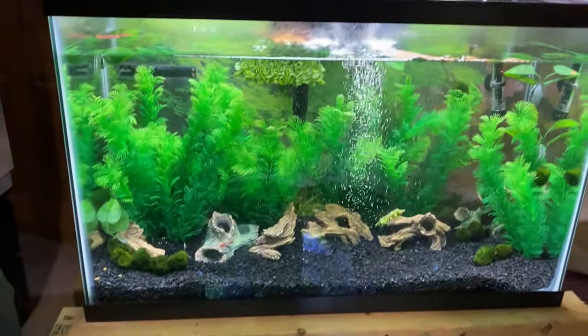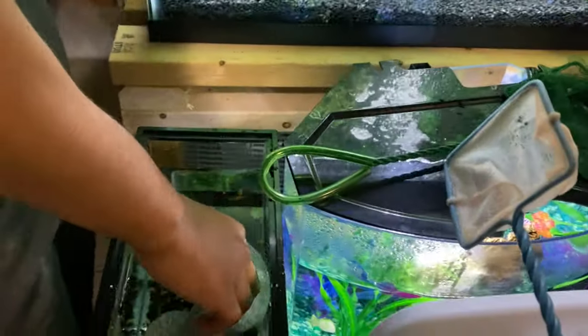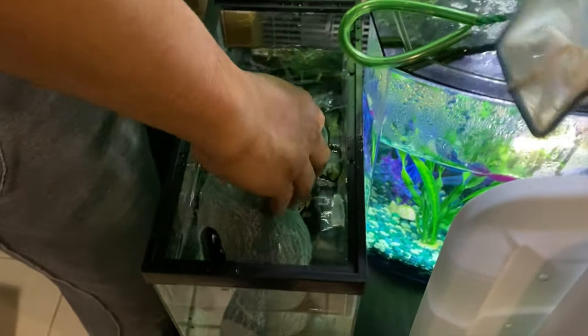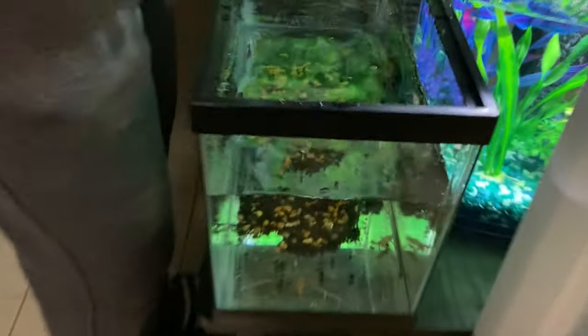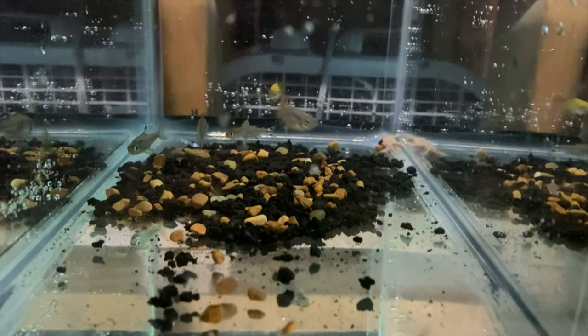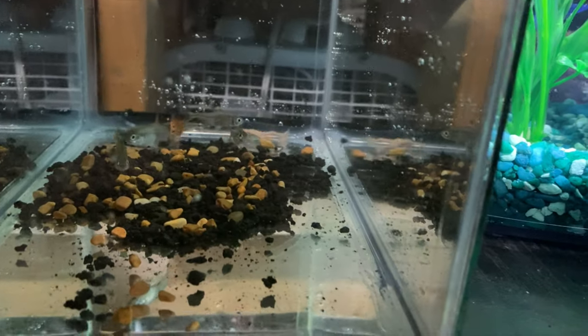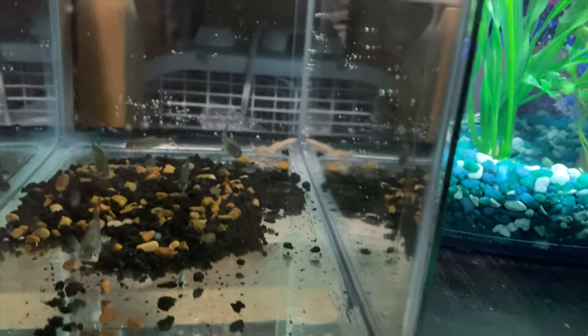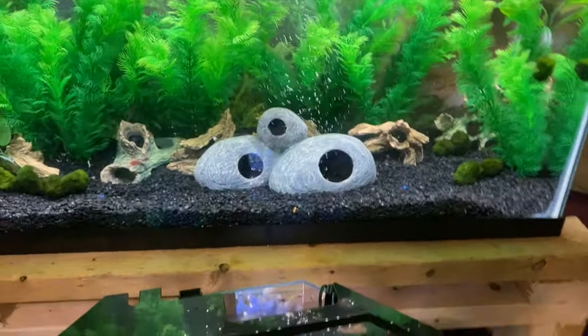All right guys, now it's time to finally put these guys back in here. Chris is placing the hides just to get those out of the way — it's easier to maneuver around them. Here goes the little froggy. Look at all the fish in there panicking. These fish here are warriors. I've seen fish die and everything and they still survive. I really like the way we set this tank up.